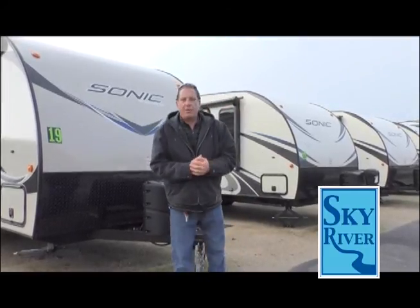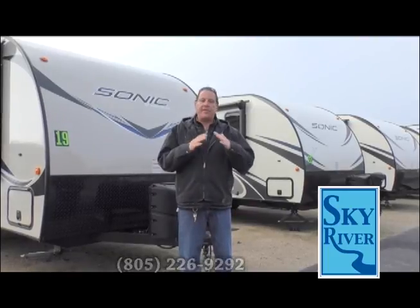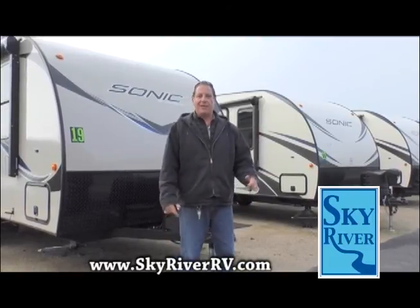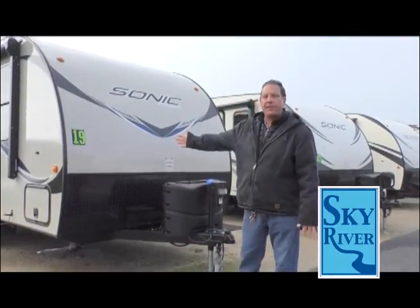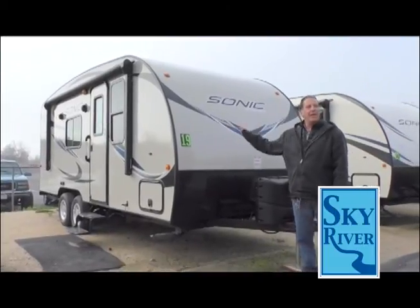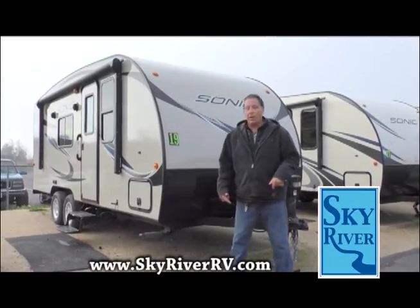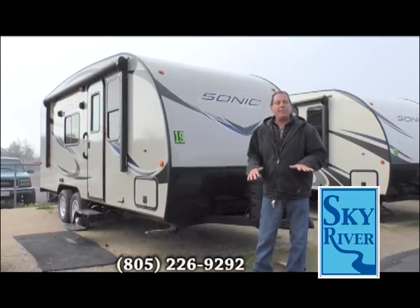It's about 39 degrees out right now, and it's a good time to talk about these because some people are still tent camping — and in this type of weather, that's not really what you want to do. For not that much money you can get into one of these. For instance, this is a 19-foot Sonic, made by KZ Industries, which also makes Durango fifth wheels — another product we carry that's significantly more expensive.